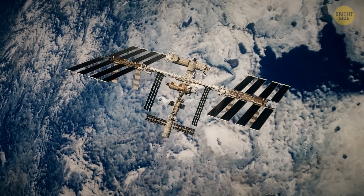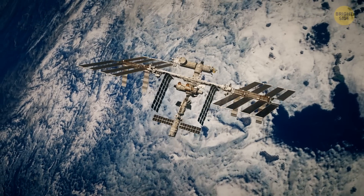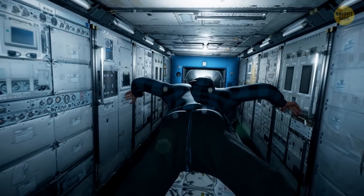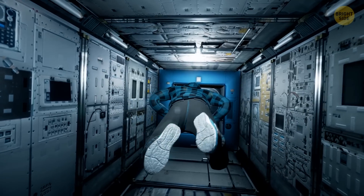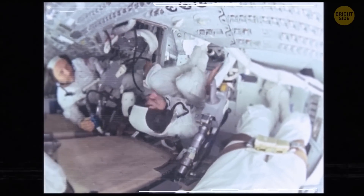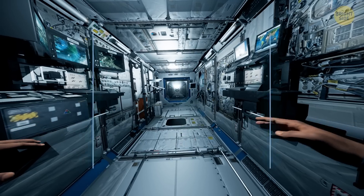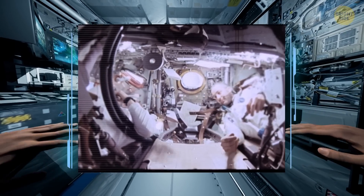Astronauts on the ISS experience not full-fledged but microgravity, which means very small gravity. Earth's gravity on the International Space Station is only around 10–12% weaker than on the planet's surface. But astronauts are constantly in free fall — the spacecraft, the people inside, and all the objects aboard keep falling forward, not down, but around our planet, following a specific orbit. Since they're all falling together, the crew and the stuff inside seem to be floating. That's why astronauts can move things as heavy as hundreds of pounds with their fingertips. Even though microgravity is often called zero gravity, they're very different things.